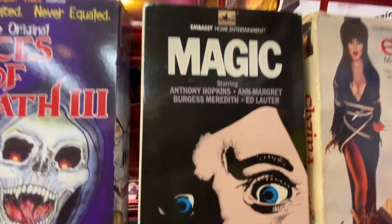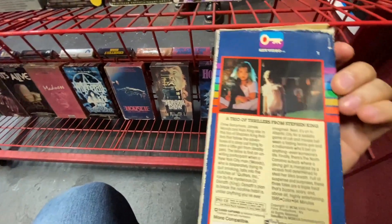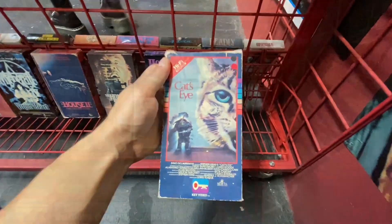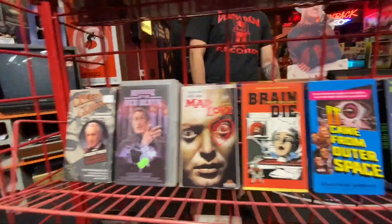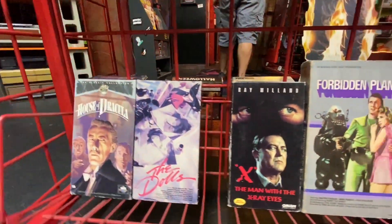Magic — great trailer for Magic, you gotta YouTube that if you get a chance. Another shot — I love the design of the Key Video cases with the little rainbow on the side. The Haunting — one of the great supernatural gothic horror films, really effective to this day. And another Cats, all different design.